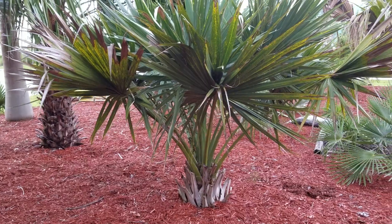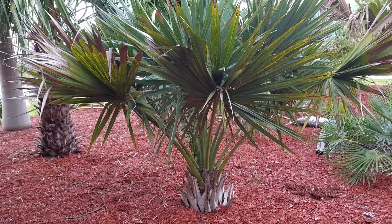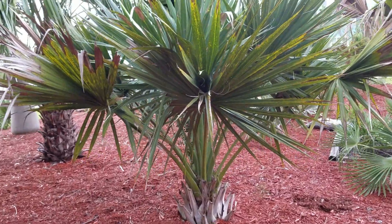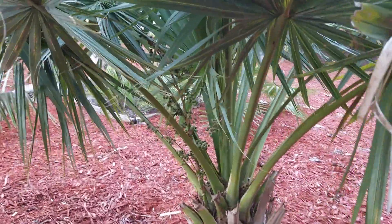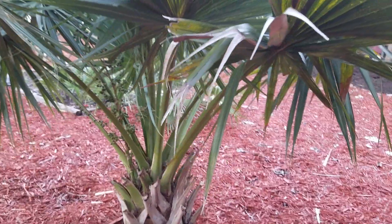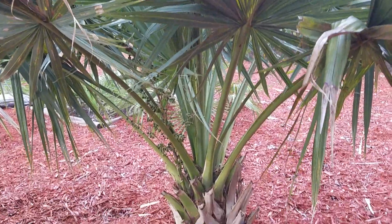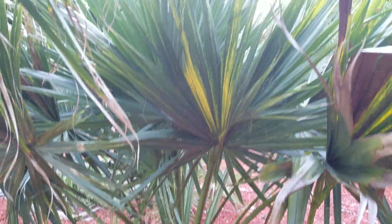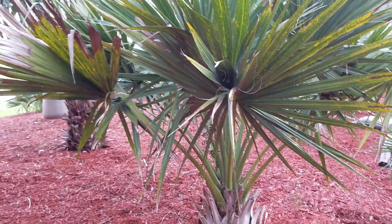Bermudana is kind of a plant that people will think they have oftentimes, and it not actually be that. This one has all the attributes of bermudana — it's actually fruiting now, and I'm not even positive that's the proper time it's supposed to fruit, but I believe it is. This could be a very large Sabal etonia, but it's unlikely. It has the other aspects of bermudana — a very stout, beefy trunk with the leaves coming up and holding very upright, which is pretty typical of this species. It's native to Bermuda.